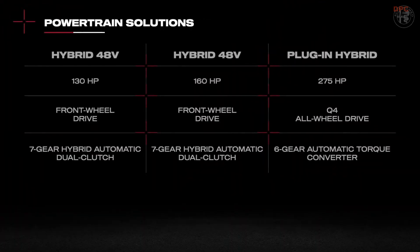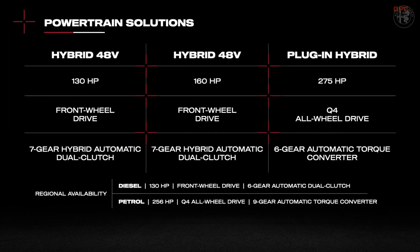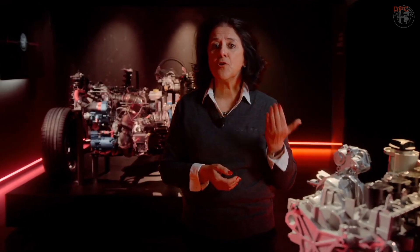In addition, two configurations for specific regional needs: the 1.6-litre 130 HP multi-jet diesel version coupled with a 6-gear dual-clutch automatic transmission, and the 2-litre 256 HP GME gasoline engine dedicated to the North American and Middle Eastern markets.